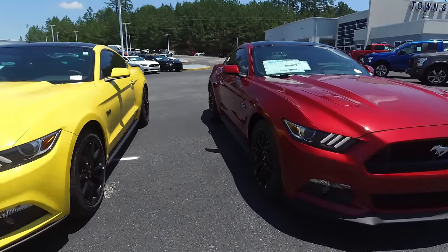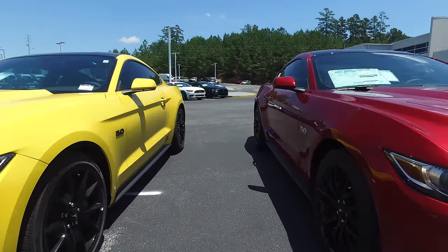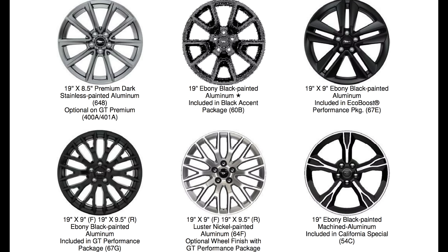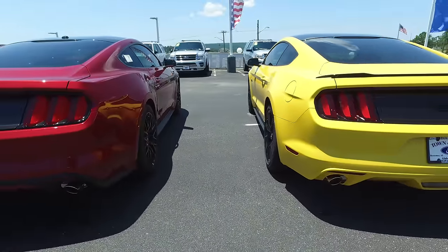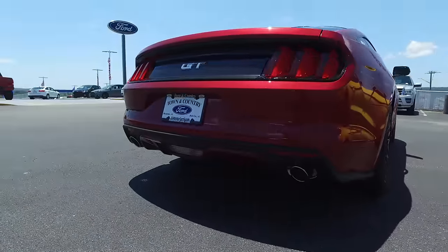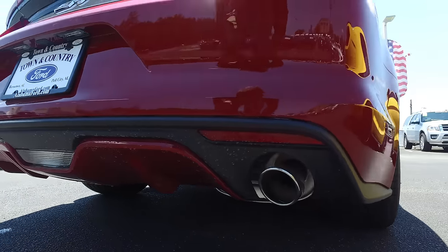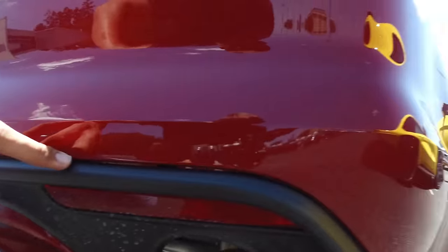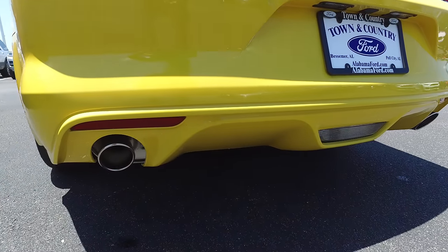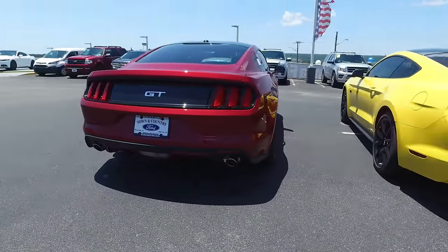Most of the exterior is going to be pretty much identical between the two models. The only thing you'll notice is different wheels. You can get the same wheels on the premium package, but the premium actually offers a couple of extra wheel options. Along the backside, you'll notice the base model does not have the rear diffuser — that black piece around the back — which is a standard feature of the premium package that helps with aerodynamics.